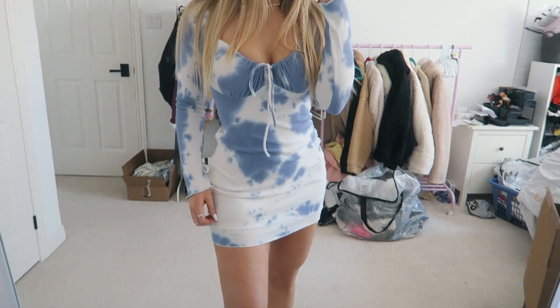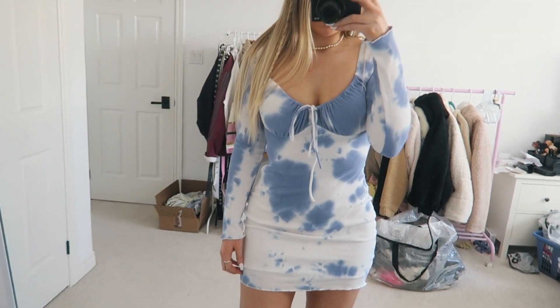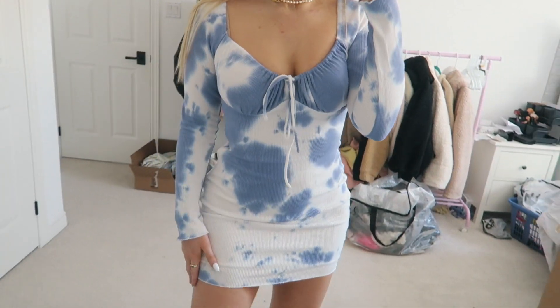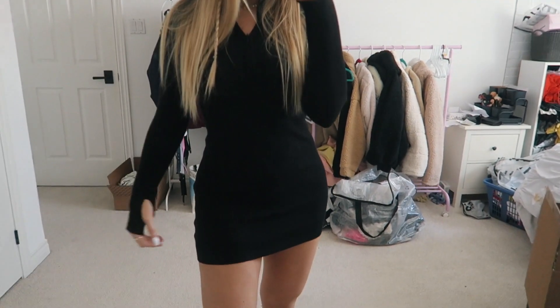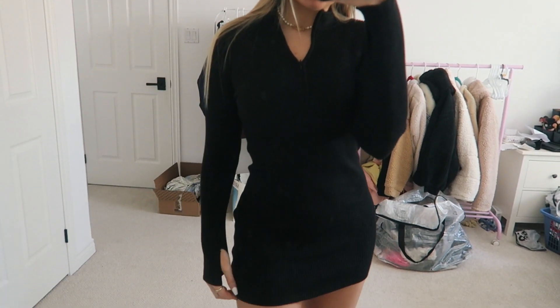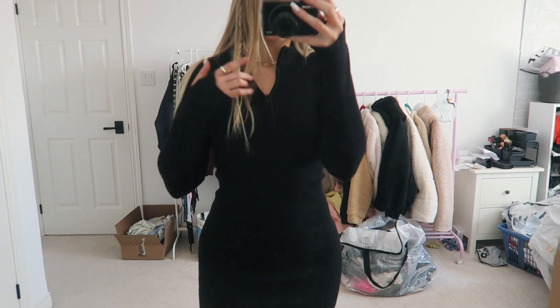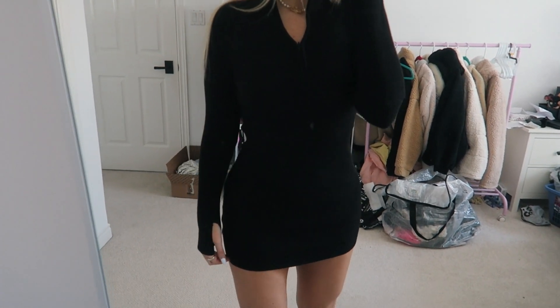The next thing I got was this tie-dye light blue and white bodycon dress. I'm seriously obsessed with it — it's so cute and super different. I love bodycon dresses. I also got this exact same dress in black, because black is like a staple color in my wardrobe, so I picked that up as well. I got a small/medium — everything I got is in a US 4 or small/medium, just so everyone knows.